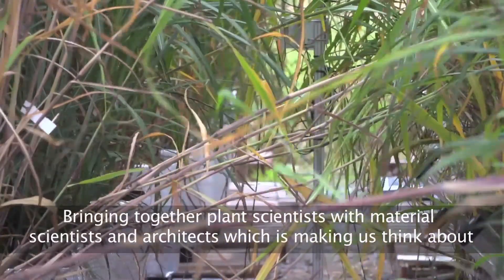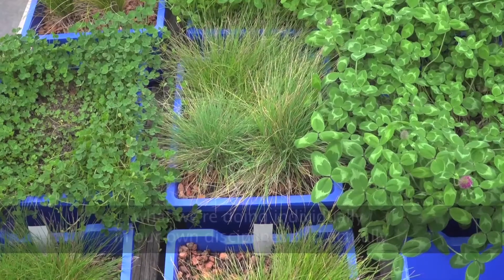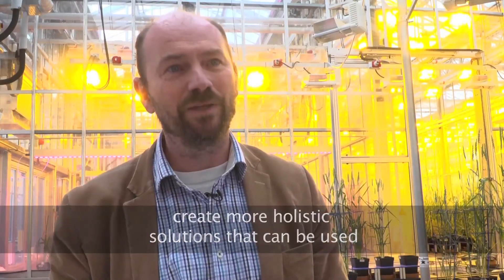By bringing together plant scientists with material scientists and architects, that is making us think about what we're doing individually in our own disciplines and actually create more holistic solutions that can be used.